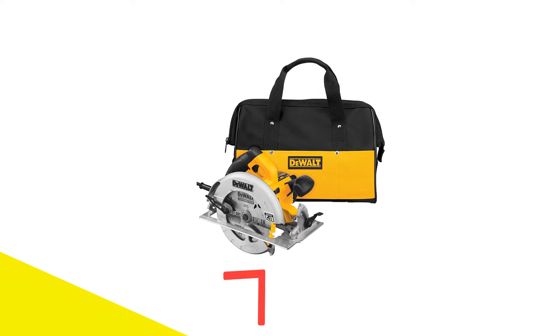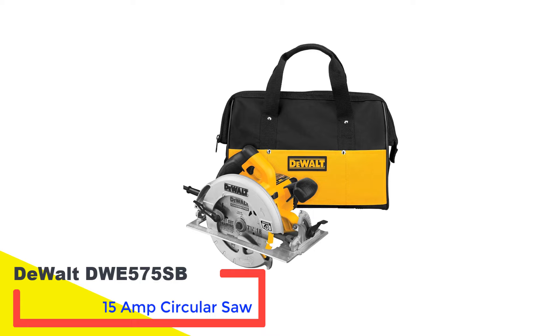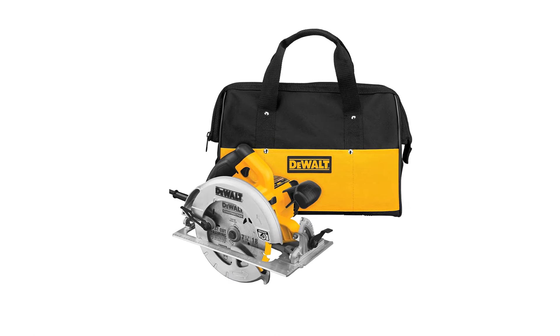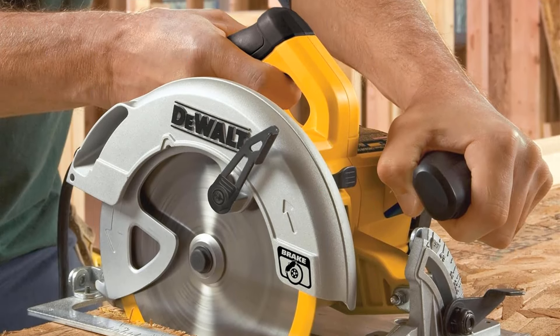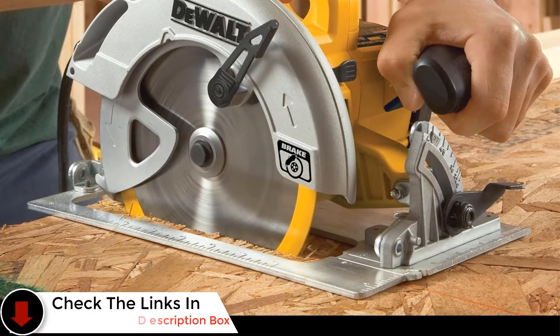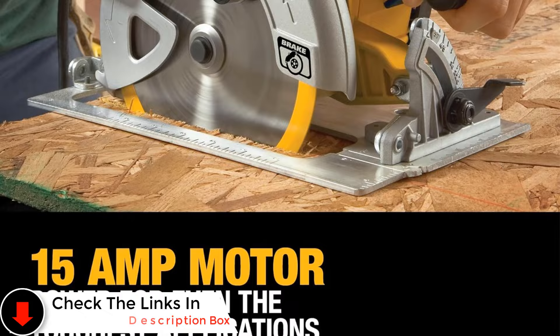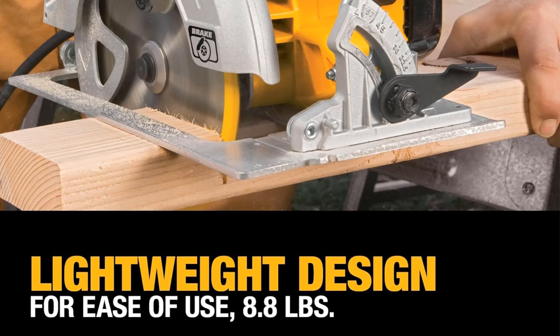Number 2: DEWALT DWE575SB 15-amp Circular Saw. The DEWALT DWE575SB stands out as a top contender in our selection, boasting the brand's renowned durability and reliability. Its 15-amp motor ensures consistent cutting performance, making it a reliable choice compared to battery-powered alternatives that may require frequent recharging.